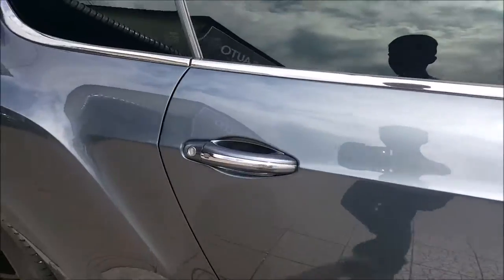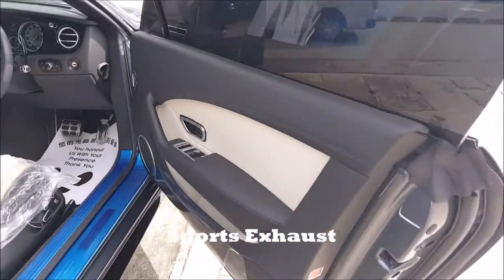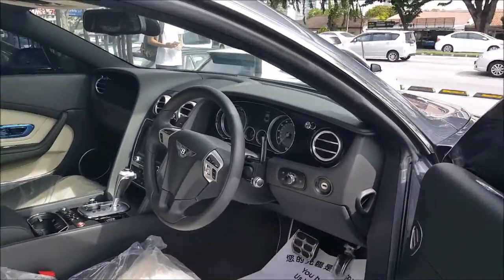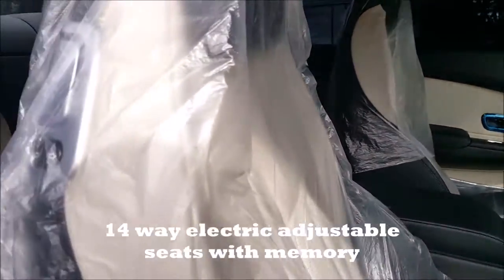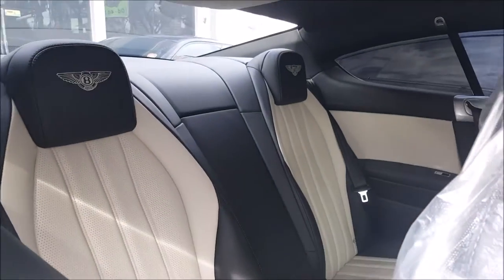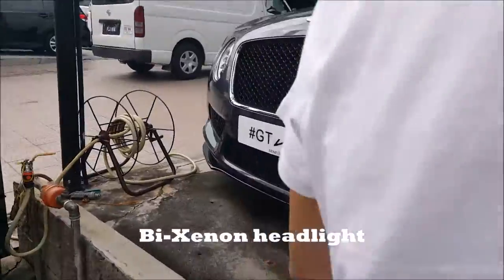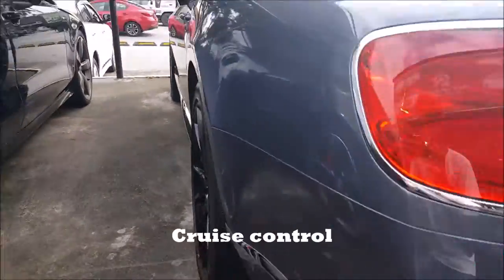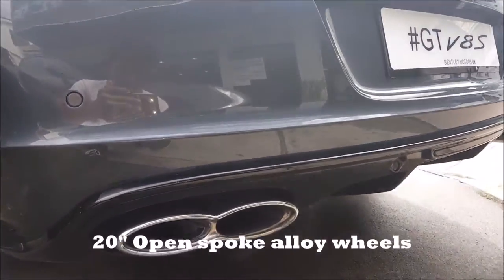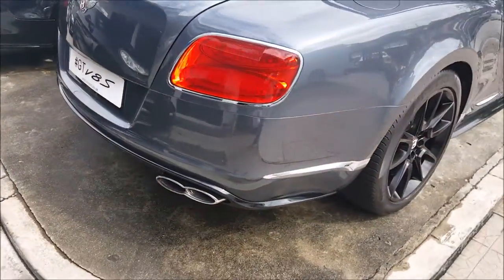Top speed of 305 kilometers per hour. This car has options including thunder grey with linen, also known as Beluga Bentley two-tone seat, sport exhaust, rear view camera, massage seat and seat ventilation for the front seat, bed metric style grille, 14-way electric adjustable seat and memory, Beluga gloss factory fitted exterior lower body styling, blade link, analog clock, bi-xenon headlights, front and rear parking distance control, keyless drive and entry, Bluetooth telephone connectivity, cruise control, piano black boot, and 20-inch open spoke alloy wheels.